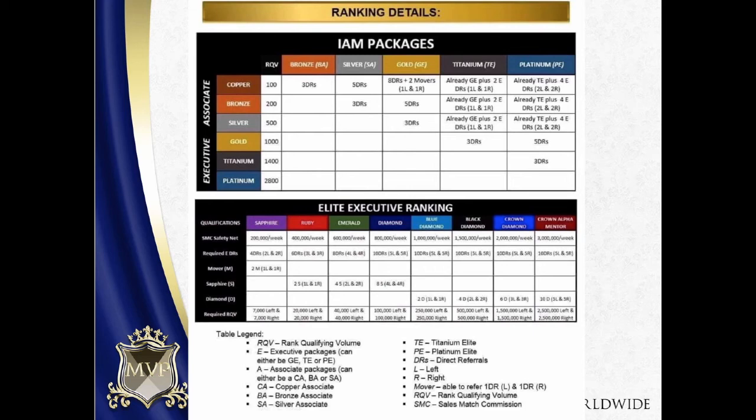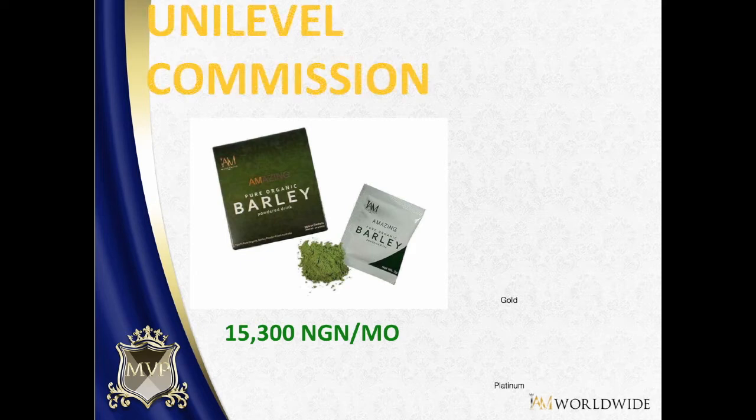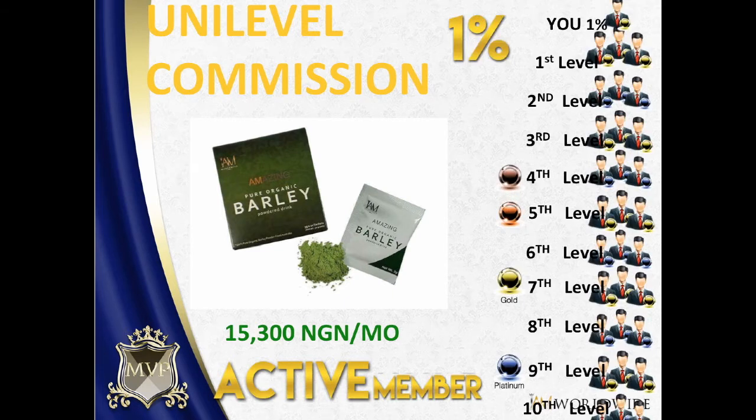We're going to talk about unilevel commission. Unilevel commission is for the monthly maintenance or monthly product consumption, and of course you will be able to have your rebates as well. So how does it work?